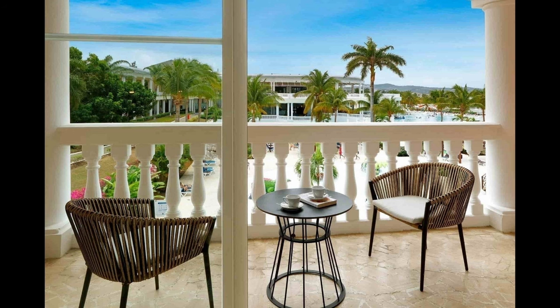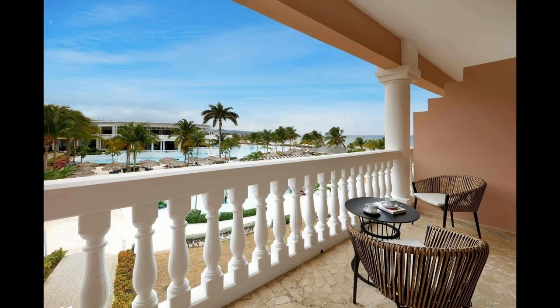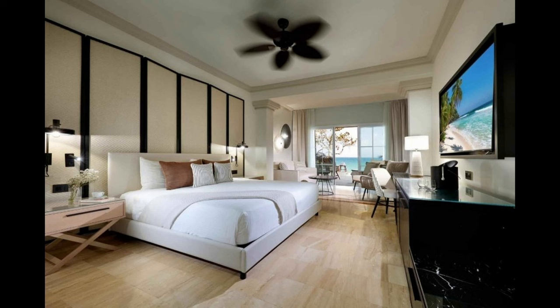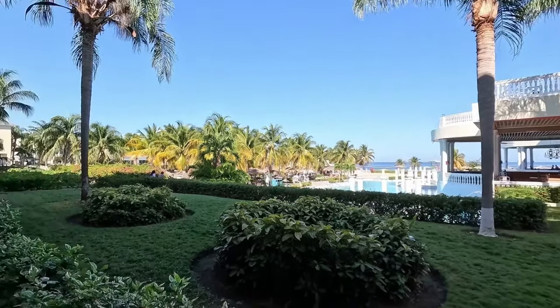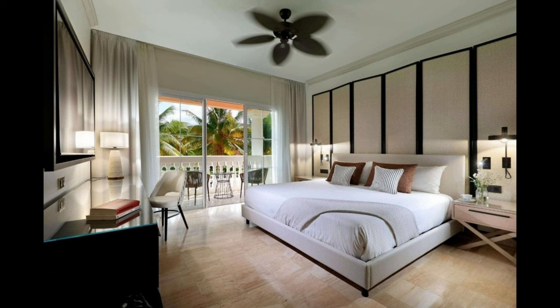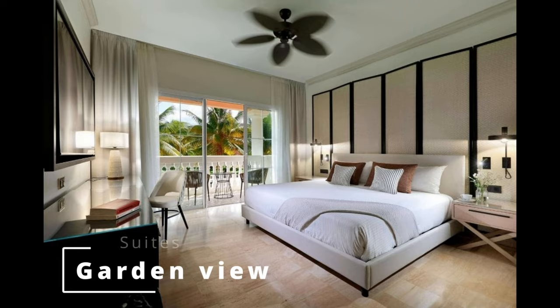The second option is the junior suite poolside view. It's about the same size and offers many of the same features as the garden view, but with a view close to the swimming pool. The third is the junior suite ocean view, which again offers many of the same features but with a panoramic view of the Caribbean Sea.